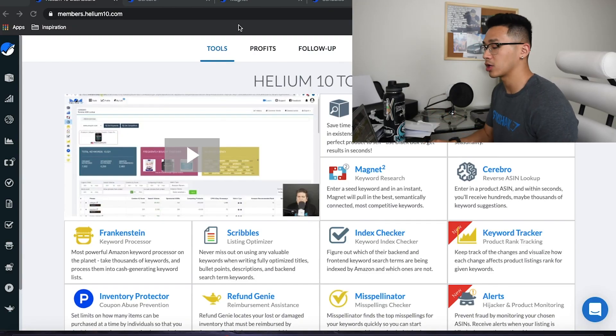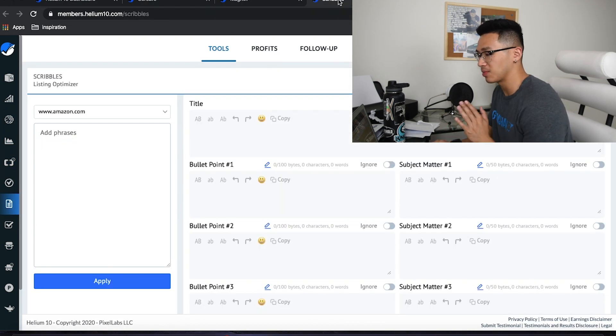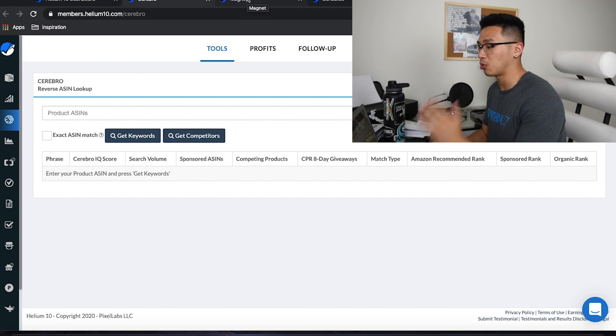So we're on Helium 10 right now and we're going to be going over the tools that are necessary for this. First off we've got Cerebro, Magnet, and Scribbles. These are the main ones we're going to be using for our listing optimization. I'm going to quickly go over the tools, what we're going to use them for, and why they're necessary to help us.